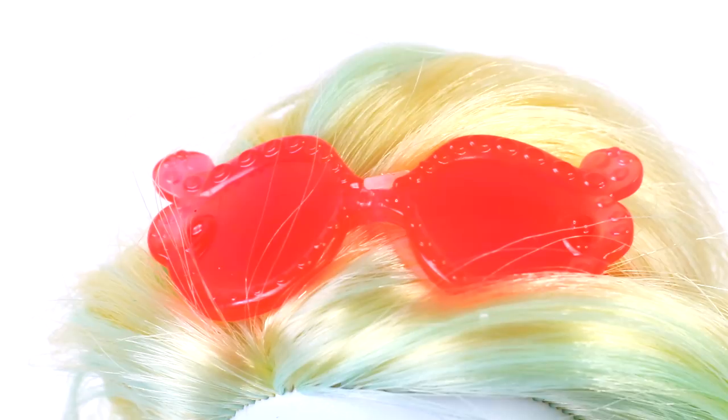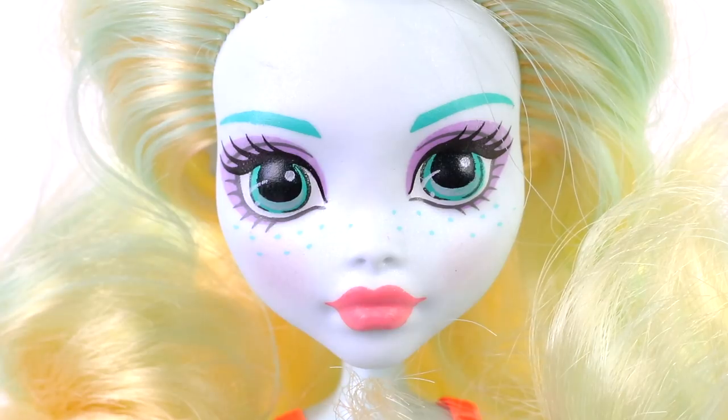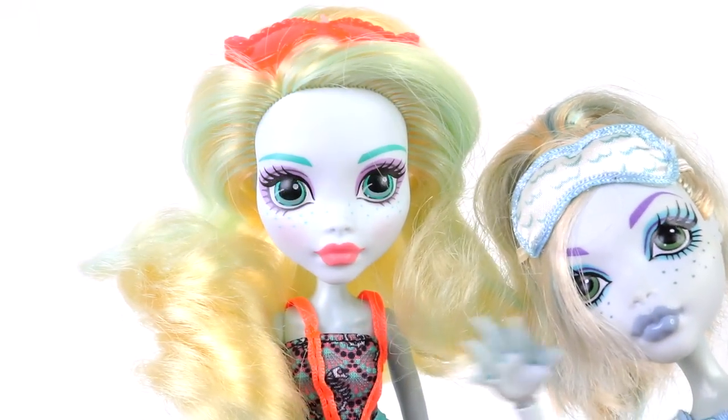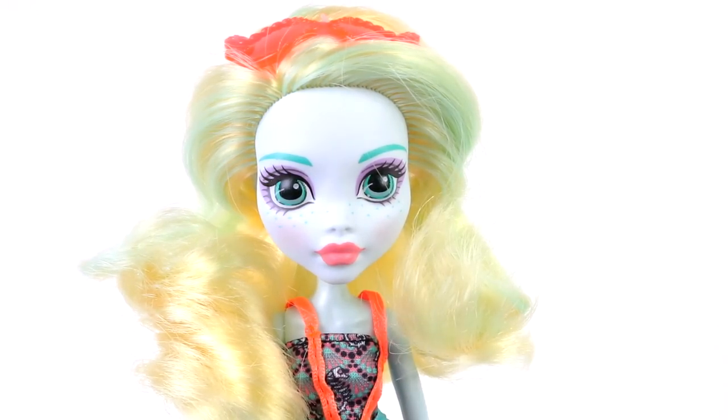On top of her head she has these fluoro orange translucent sunglasses. Here's an up close look at her features — she has the new face mold, which I'm not really a fan of; I still do prefer the original.